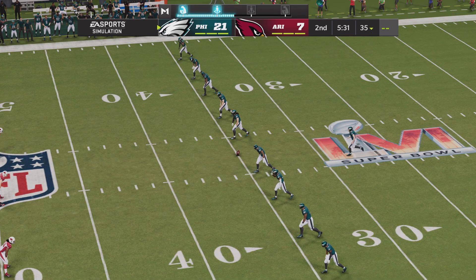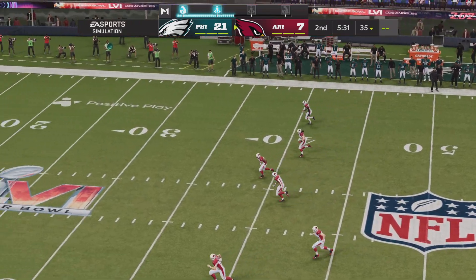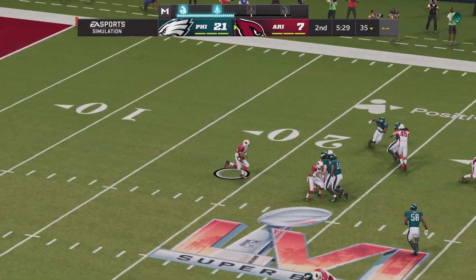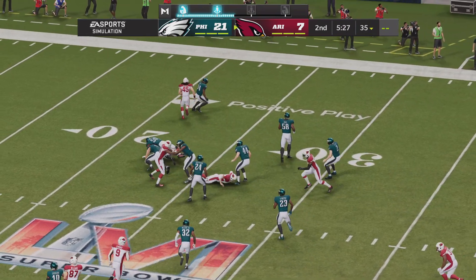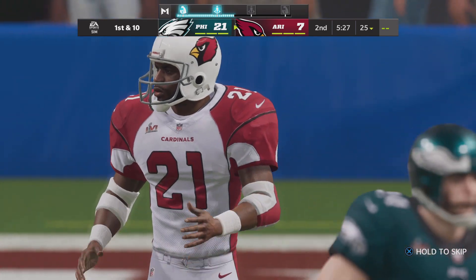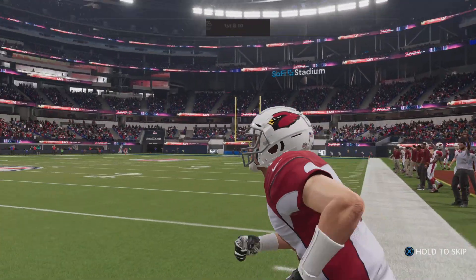The kickoff unit runs up and sends this one away. Taken in at the three and he'll be stopped up at the 25. At their own 25-yard line.